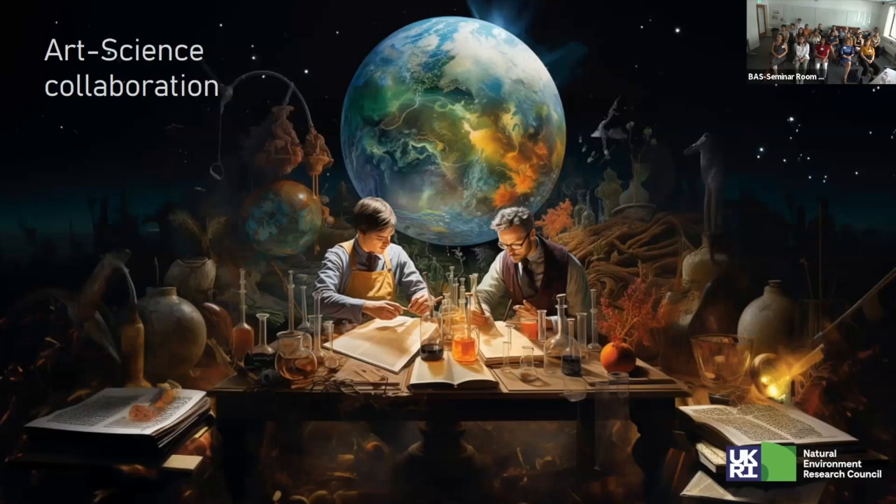I'm going to draw on some of the outcomes of that training school in this introduction.